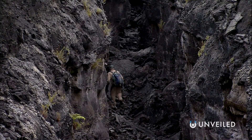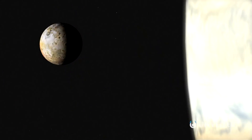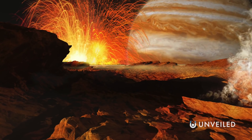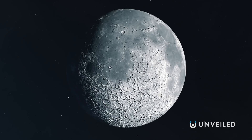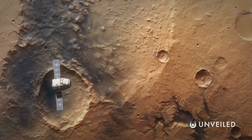But Earth isn't the only place in the solar system that has volcanoes, and so it isn't the only place with lava tubes. Jupiter's moon Io, for instance, is the most volcanically active body in the entire solar system, appearing bright yellow because it's covered in sulfur from countless eruptions. The moon is far too volatile and toxic to ever be a viable location for a human colony. But the Moon and Mars both boast lava tubes as well, much like Earth's, only far larger.